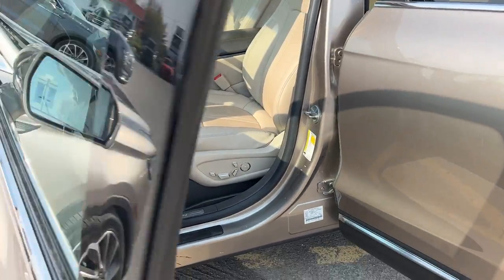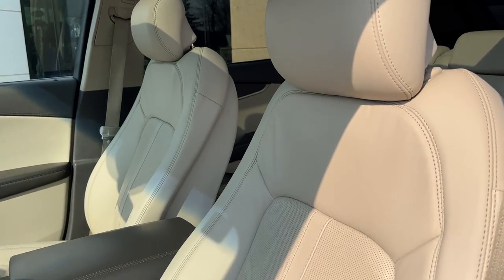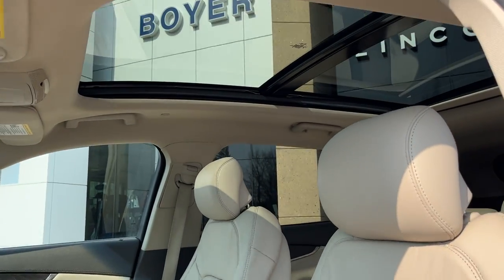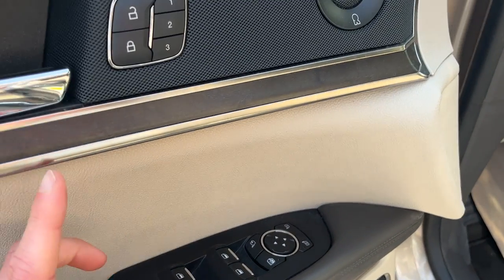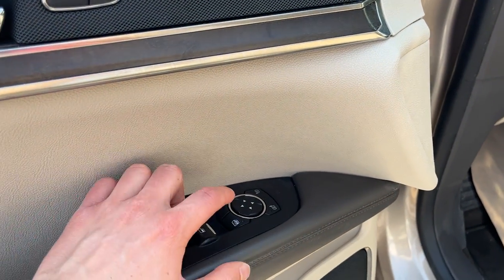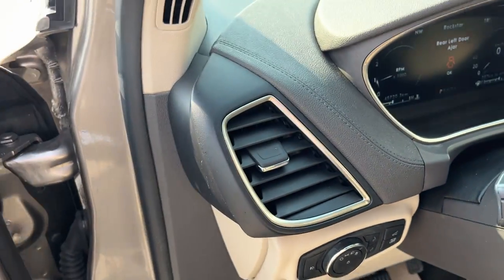Coming around to the front of the vehicle, you do have keyless entry on the door. You get really nice sandstone 22-way power seats for the driver and passenger, and you also have that panoramic dual-panel roof up top. On the door, you have your automatic windows and locks, driver seat memory, your Revel sound system, and power glass adjustable and folding mirrors. You do have automatic headlights as well.